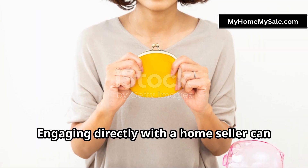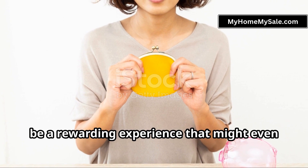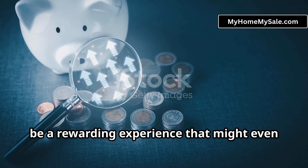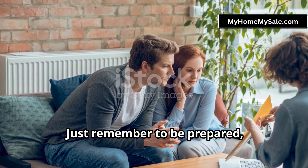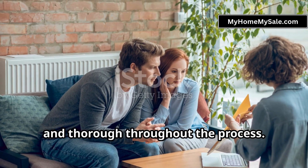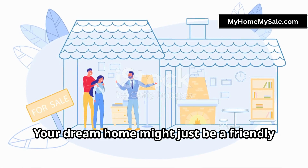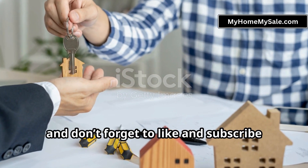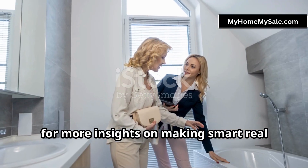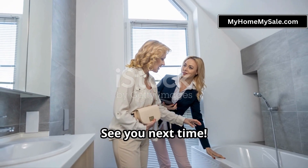And there you have it. Engaging directly with a home seller can be a rewarding experience that might even save you some money on agent fees. Just remember to be prepared, respectful, and thorough throughout the process. Who knows? Your dream home might just be a friendly conversation away. Thanks for tuning in and don't forget to like and subscribe for more insights on making smart real estate choices. See you next time!